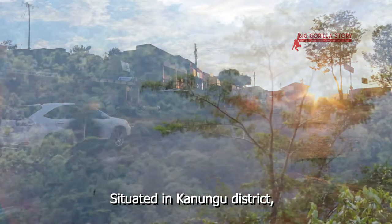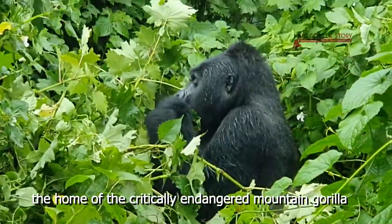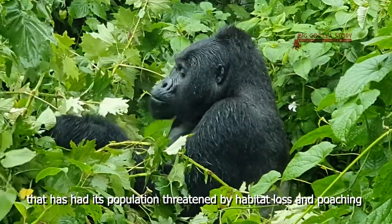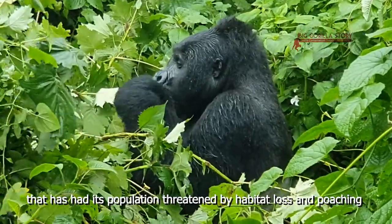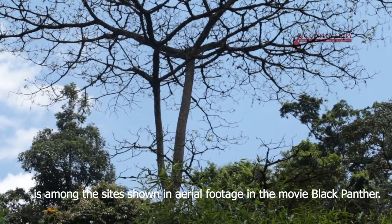Situated in Kanungu district, Bwindi Impenetrable Forest, the home of the critically endangered mountain gorilla, has had its population threatened by habitat loss. It is among the sites shown in aerial footage in the movie Black Panther.